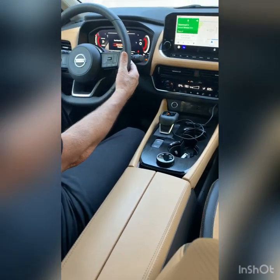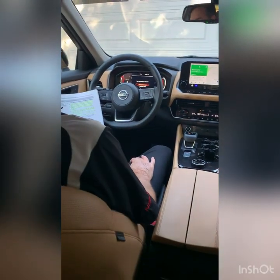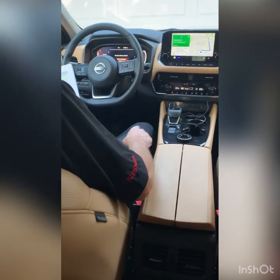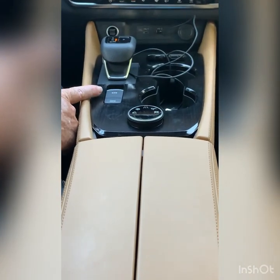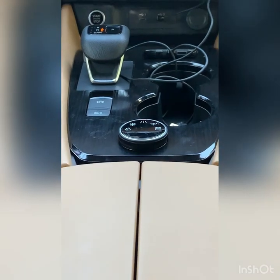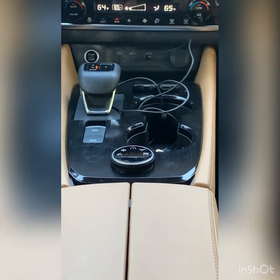All models include a manual shift mode with new paddle shifters, allowing you to shift gears without removing your hands from the steering wheel. The electronic parking brake with automatic brake hold is standard on all Rogue trim levels — it's more intuitive to use than a mechanical hand or foot parking brake, and the driver can choose to disable the automatic brake hold function.